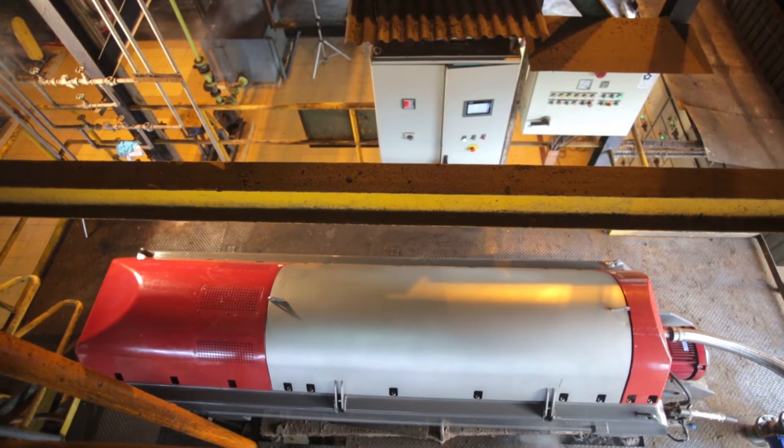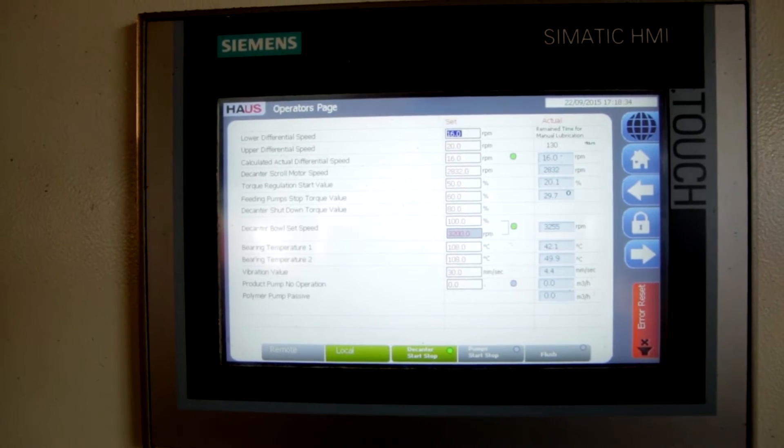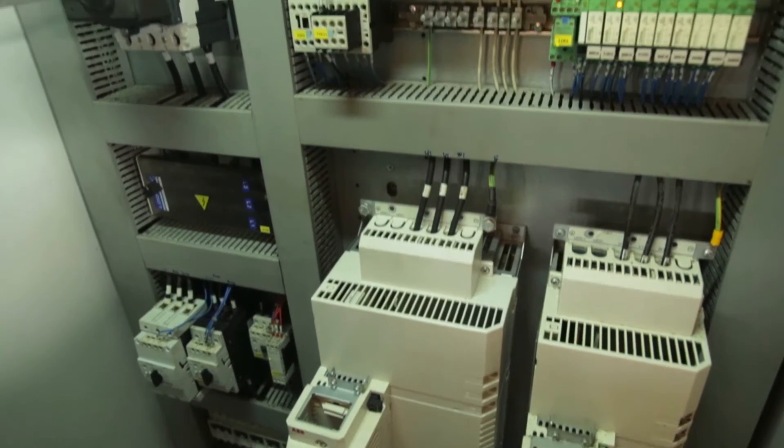All settings from the decanter can be done from the PLC, and parameters can be monitored on both a local and remote basis.